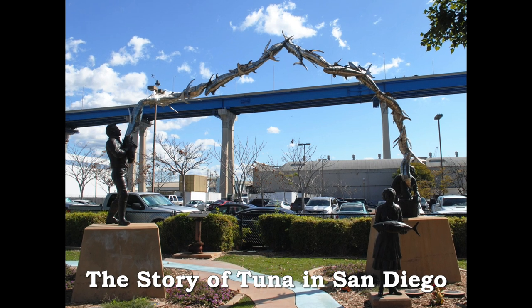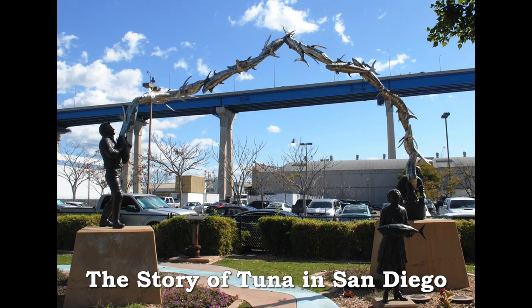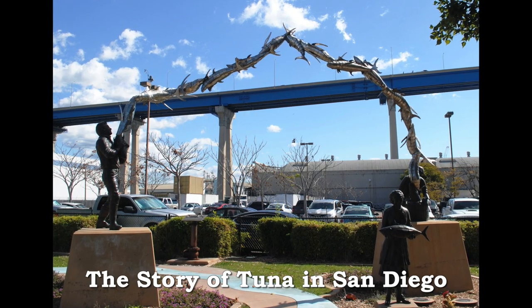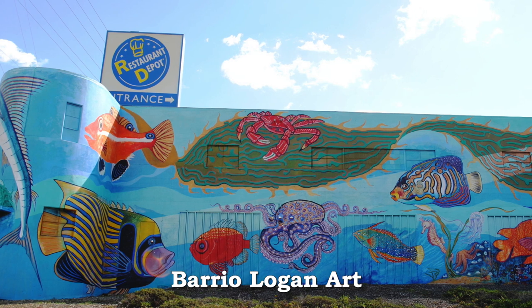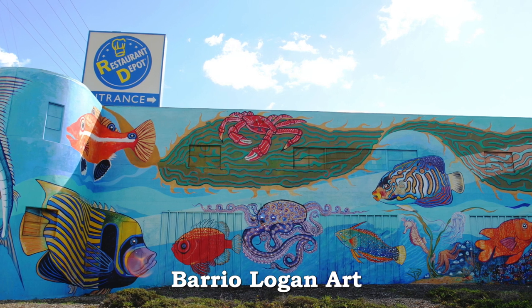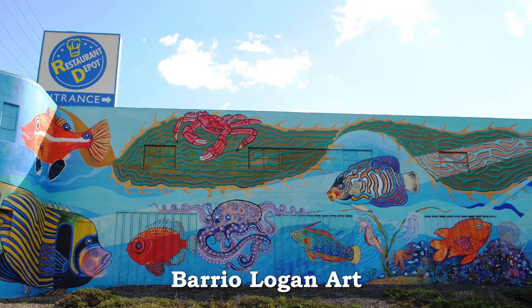Told in sculpture and plaque, Cesar Chavez Park tells the complete story of the tuna industry and its people. The unique murals of San Diego's Hispanic community began in Chicano Park below the Coronado Bridge and now appear throughout Barrio Logan.